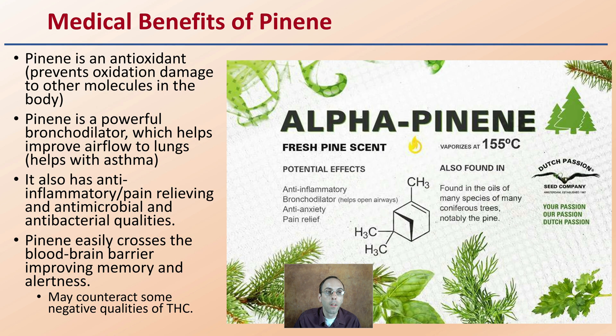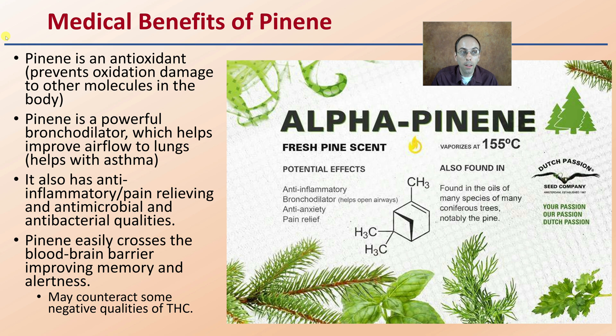As for medical benefits, here is a nice summary: pinene is an antioxidant, preventing oxidation damage from other molecules in the body. It is also a powerful bronchodilator, which helps improve airflow in the lungs for those suffering with asthma. It also has anti-inflammatory, pain-relieving, antimicrobial, and antibacterial properties. Pinene also crosses the blood-brain barrier, improving memory and alertness, and it may counteract some negative qualities typically associated with THC.